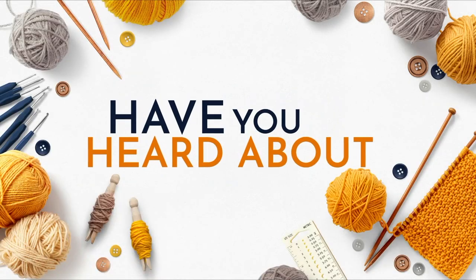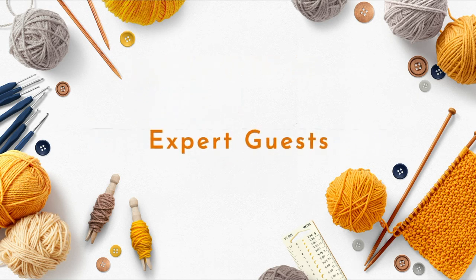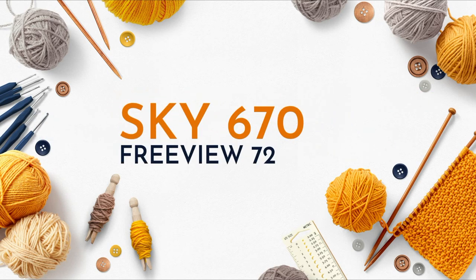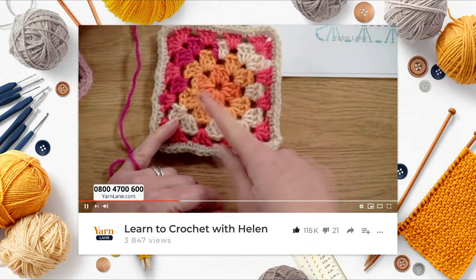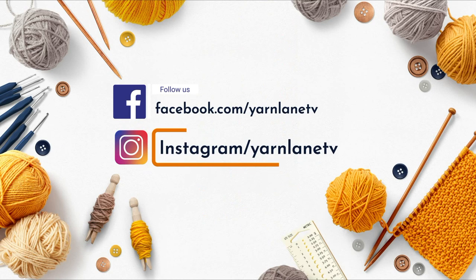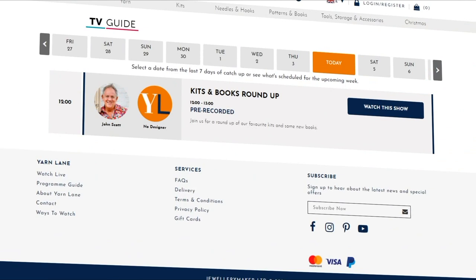Have you heard about Yarn Lane? A TV show dedicated to knitting, crochet and all things yarn, bringing you demonstrations from our expert guests as well as the latest tools. Find out what's coming up on the show by following us on Facebook and Instagram, subscribing to our email newsletter, or visiting the programme guide on our website at www.yarnlane.com.